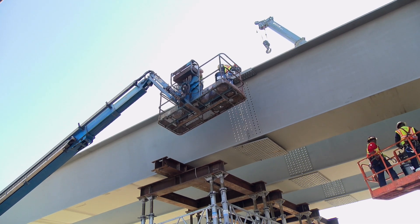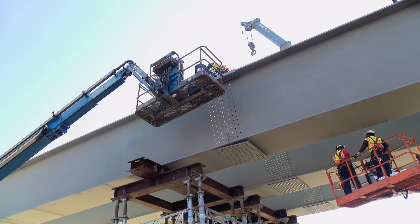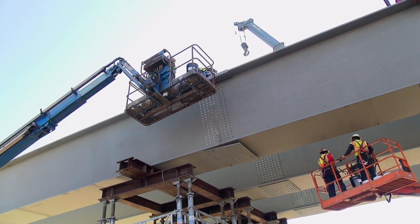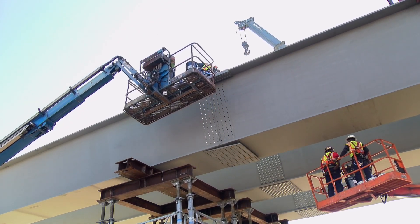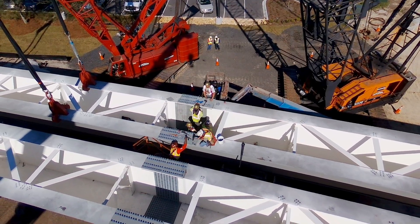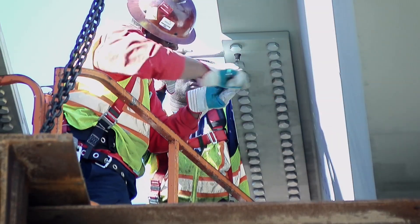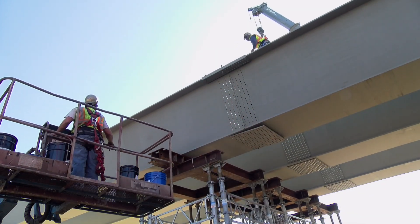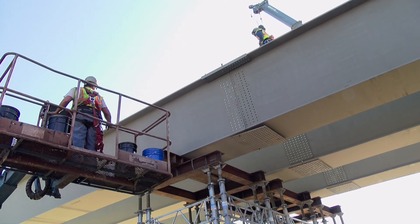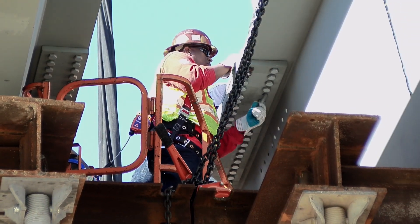After the steel tub girder beams are aligned and positioned, a splice plate, or thick metal sheet, is added to reinforce the connection between the beams. Splice plates have multiple bolt holes on the outside, inside, top, and bottom sides of each girder beam. Once these holes are aligned, bolts are installed prior to tensioning or tightening the bolt, ensuring a secure connection that maintains the structural integrity of the bridge.